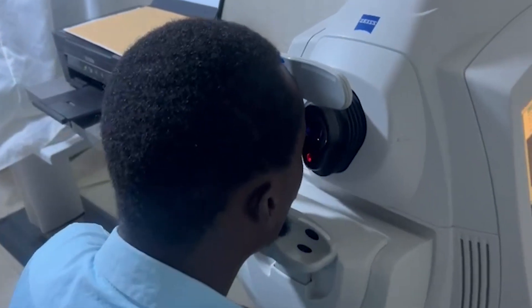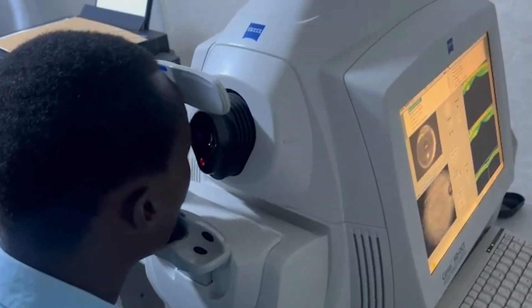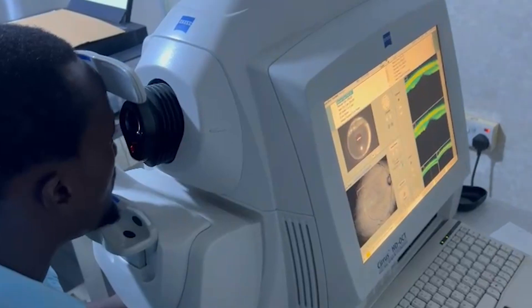You would also need to do an OCT sometimes. The OCT helps us to make sure that the retina — which refers to the part of your eye where images are formed and transmitted to the brain for interpretation — is intact and everything is normal.